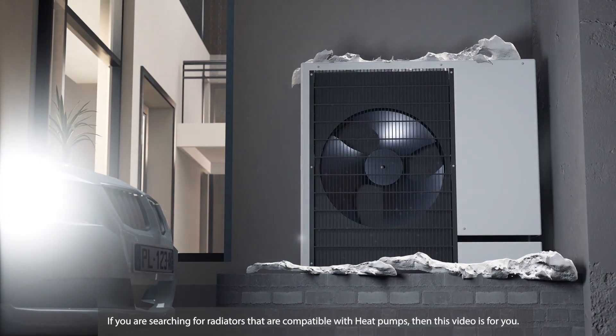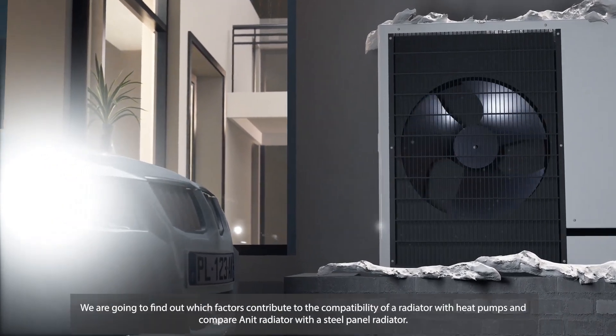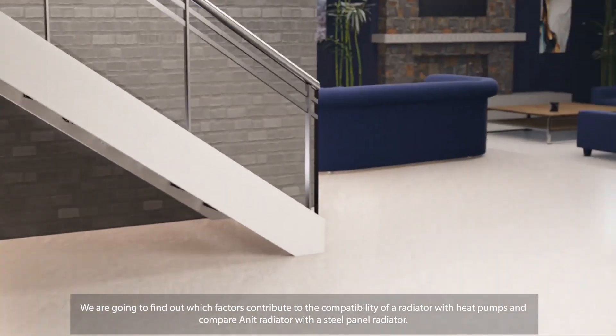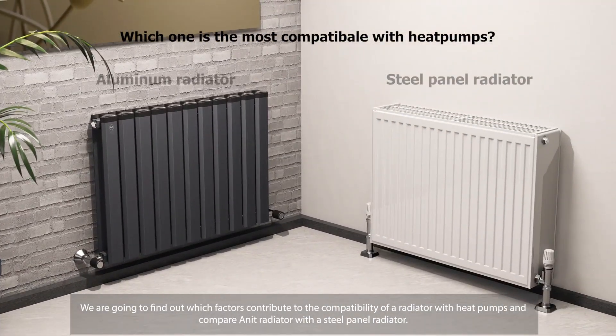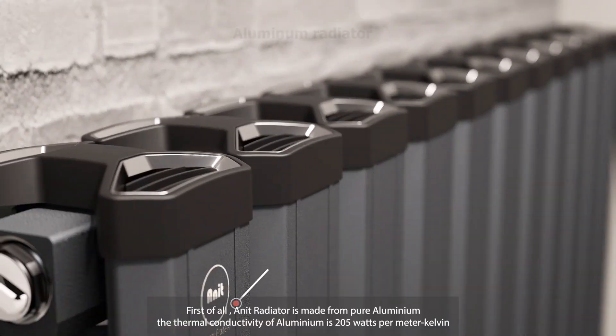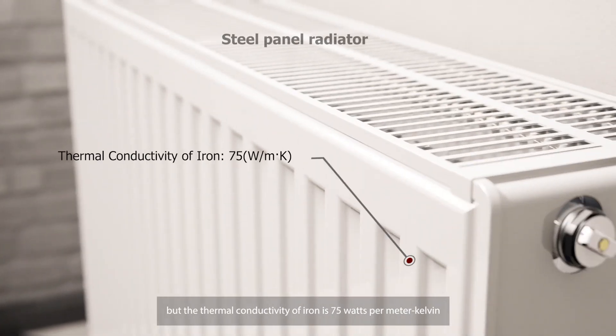If you are searching for radiators that are compatible with heat pumps, then this video is for you. We are going to find out which factors contribute to the compatibility of a radiator with heat pumps and compare the Anit radiator with a steel panel radiator. First of all, the Anit radiator is made from pure aluminium. The thermal conductivity of aluminium is 205 watts per meter Kelvin, but the thermal conductivity of iron is 75 watts per meter Kelvin.